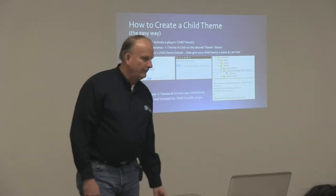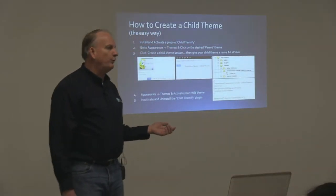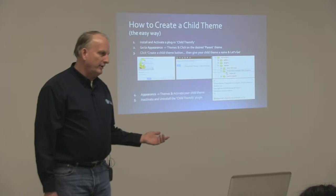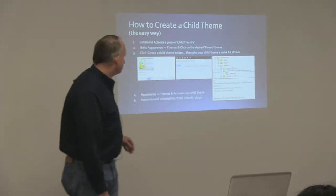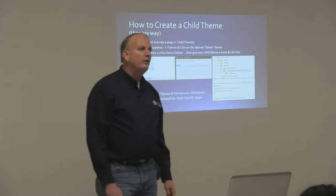I'm a firm believer in getting rid of any code on your website that you don't need, because any website code that sits out there and is publicly available — even though it's not active — is still an attack vector. So you might as well get rid of it so that hackers don't have any chance of getting in. That's the easy way to create a child theme. It gets it all started for you without having to do any coding.